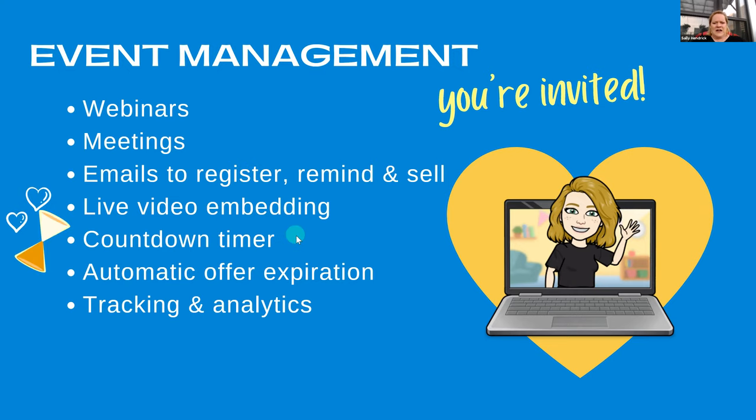The countdown timer will be fixed to exactly what you need it to be as long as you choose the right event. Automatic offer expiration is also really helpful — if your offer is going to expire at midnight on a certain day, you don't want to be up at 11:59 PM waiting to change a webpage. They build that in as an automation to turn a feature off or redirect, so it's ready to go automatically when the timer runs out. And of course, tracking and analytics.